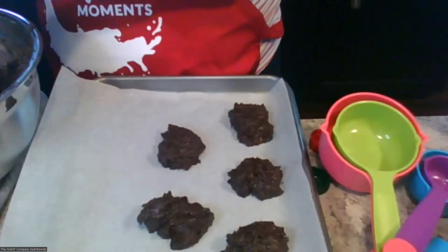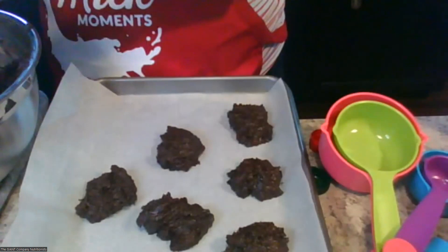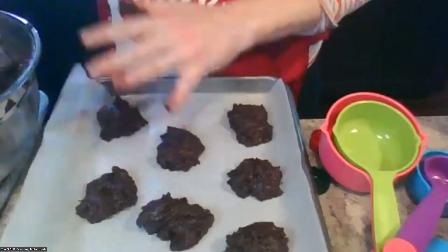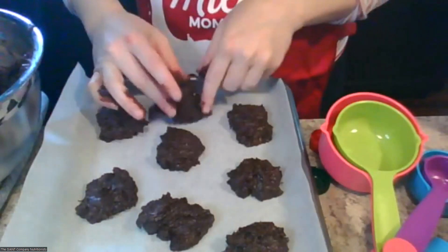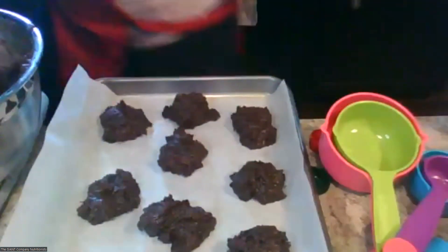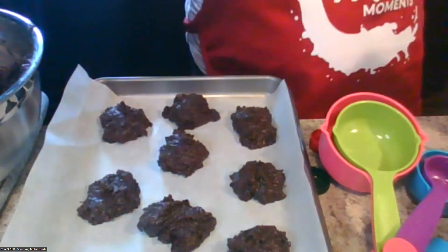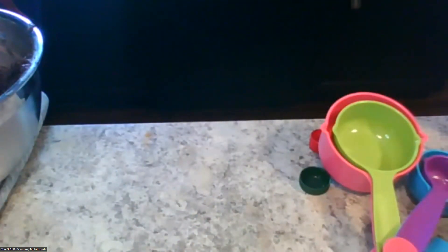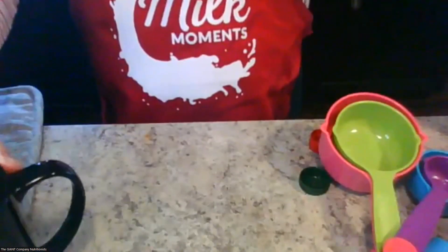So we're going to fill up this whole pan and bake for about 10 minutes, and right before they're done we're going to top them with that crushed candy cane. That just took us about a minute to make. We're going to pop these in the oven at 350 degrees and set the timer for about 10 minutes. Now I'm going to move my bowl to the side and we're going to get started with our milk.